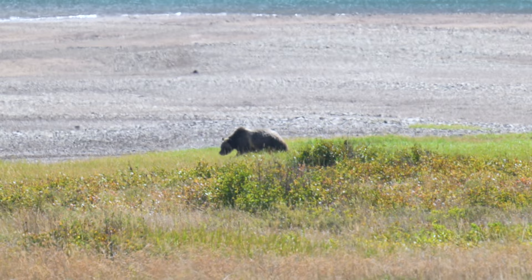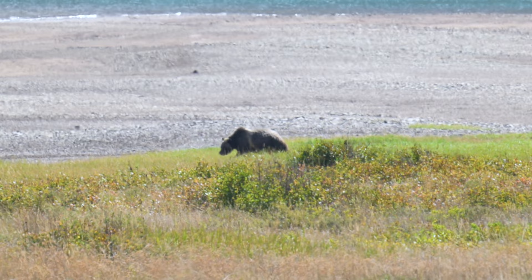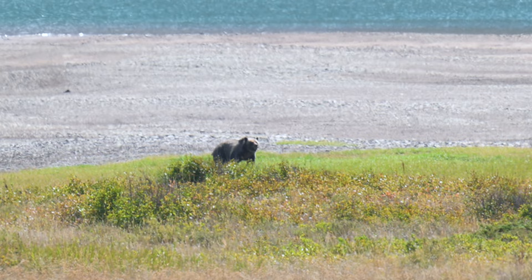We got to see a grizzly bear. We know it's a grizzly bear because it has a hump on its back, where black bears have a rump. Grizzly bears do a lot of digging to find their food, where black bears do a lot of climbing for their food.